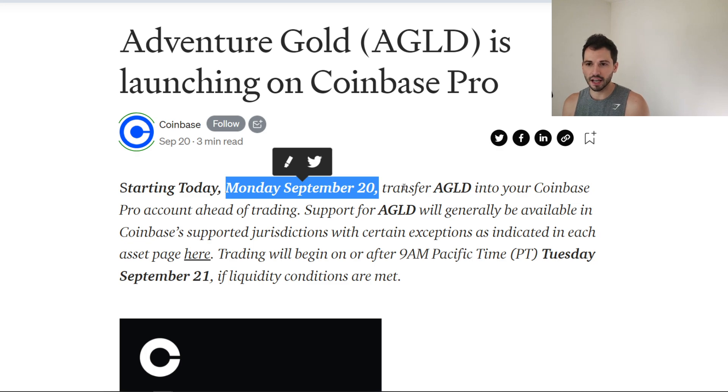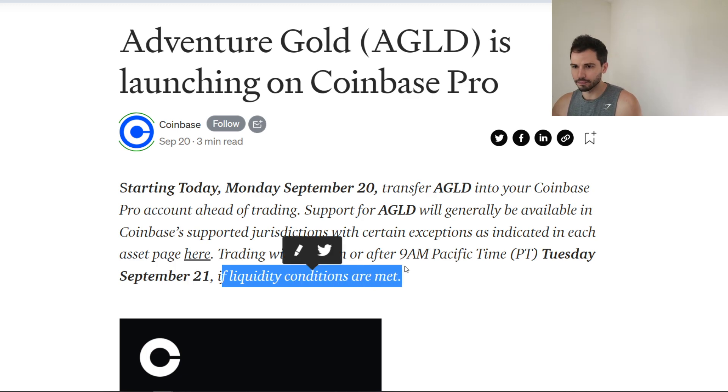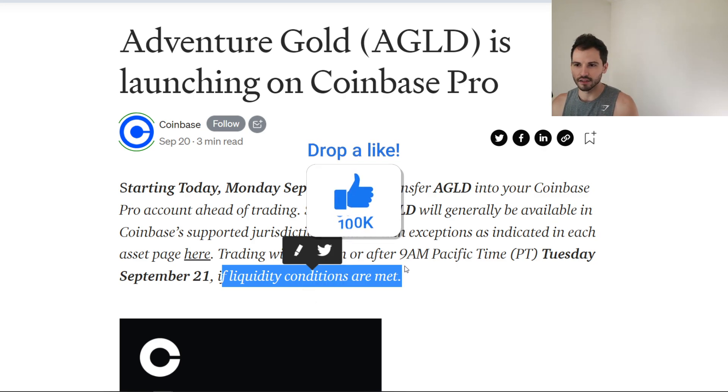AGLD — you can transfer it into your account ahead of trading. Trading will start beginning at 9 a.m. Pacific time, Tuesday, September 21st, as long as liquidity conditions are met. Welcome, guys, I'm the Crypto Homie. If you're new here, definitely smack that subscribe button, and of course for all the homies out there, smack that like button as well.